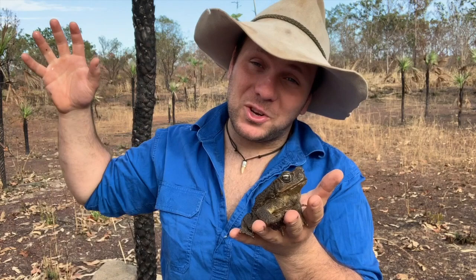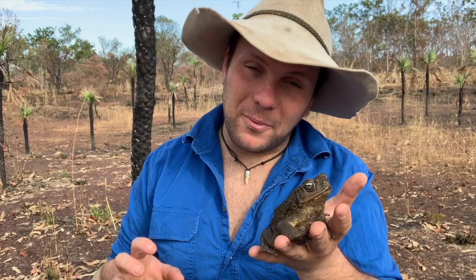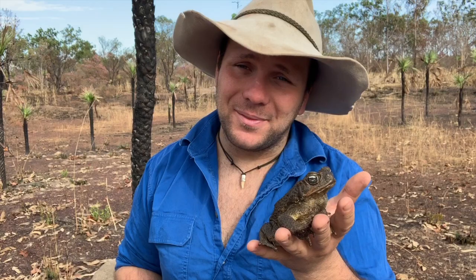G'day, it's Nick here and welcome to Wicked Wildlife. Today we're up here in the top end of Australia, south of Darwin. I want to share with you a story about what's possibly the most famous ecological mistake ever made in Australia, and that is the introduction of the cane toad.